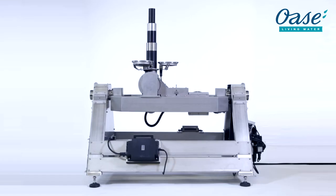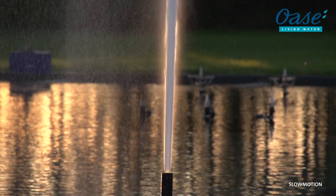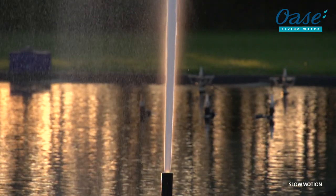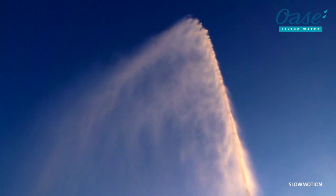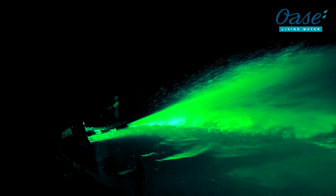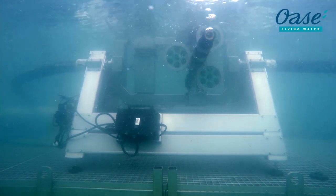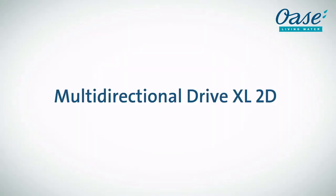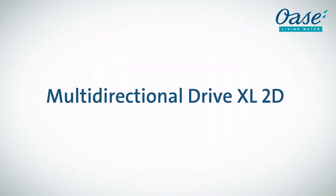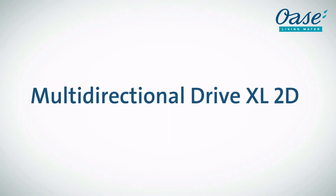Multi-directional drive XL2D — the two-dimensional pivoting system with the XL. Not just a name. XL heights of up to 30 meters. XL agility. XL water effects. XL enthusiasm among the spectators. Incredible. The multi-directional drive XL2D — the original. Innovation. Made by OASA.